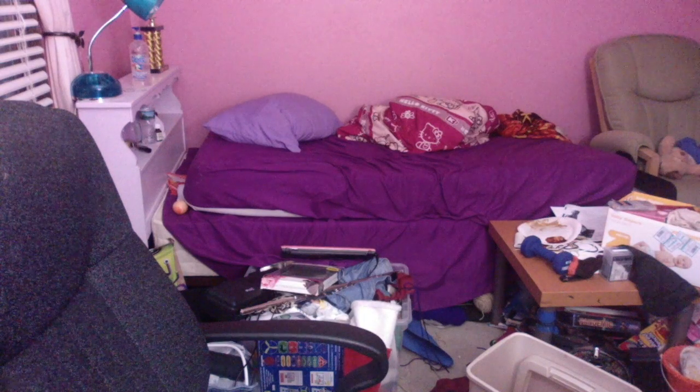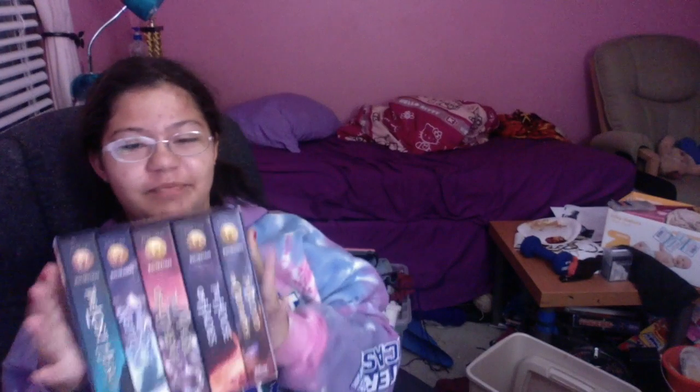I will probably open that in this video. I also got a bunch of books, which are going on my bookshelf up there — you can't see it, but it's above the rocking chair. This is the Heroes of Olympus series.